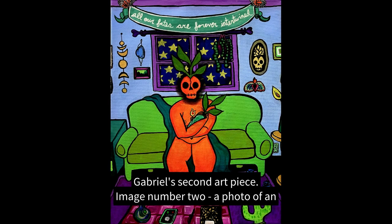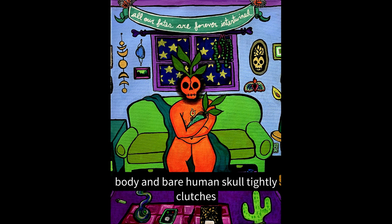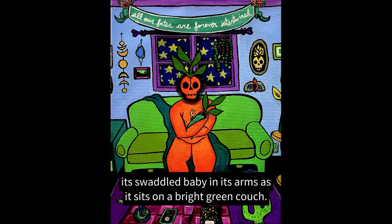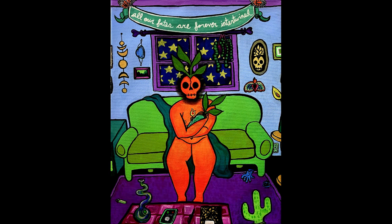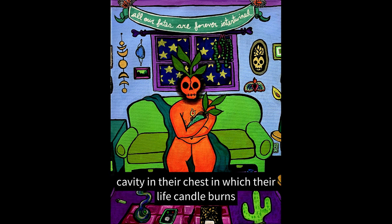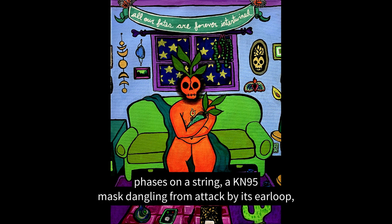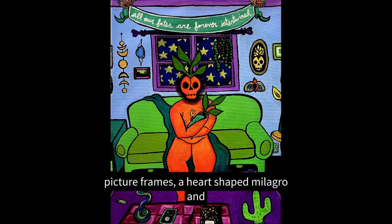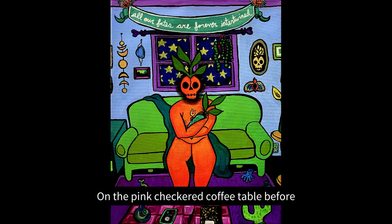The screen fades to Gabrielle's second art piece. Image number two. A photo of an acrylic painting on canvas. A bright orange humanoid with a naked body and bare human skull tightly clutches its swaddled baby in its arms as it sits on a bright green couch. Their skull is cracked and a leafy plant grows from within it. All that is exposed of the baby is the top of its head, brown, with another leafy plant growing from it. The orange humanoid has a cavity in their chest in which their life candle burns. On the periwinkle walls hang golden moon phases on a string, a KN95 mask dangling from a tack by its ear loop, picture frames, a heart-shaped milagro, and a monochrome portrait of another plant skull creature. On the pink checkered coffee table before our creatures.